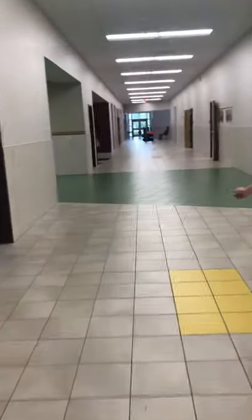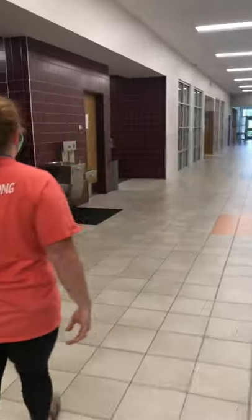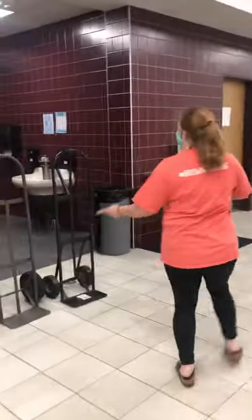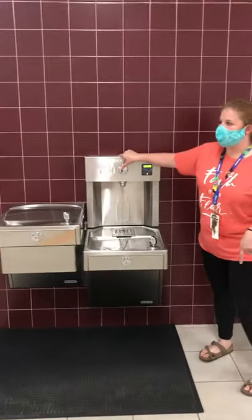Then we have our green hall coming up. This is where we have second and third grade down here with all our lovely different teachers. We also have some RTI teachers down here that sometimes we'll see in the fourth grade and fifth grade hall. We have a bathroom station on this end of the school as well, and another water bottle filler so you don't have to go just to one end of the school.